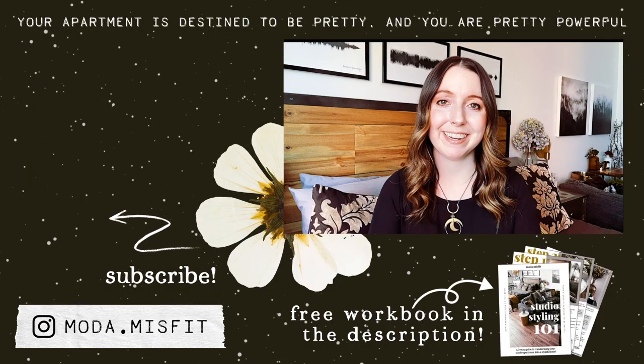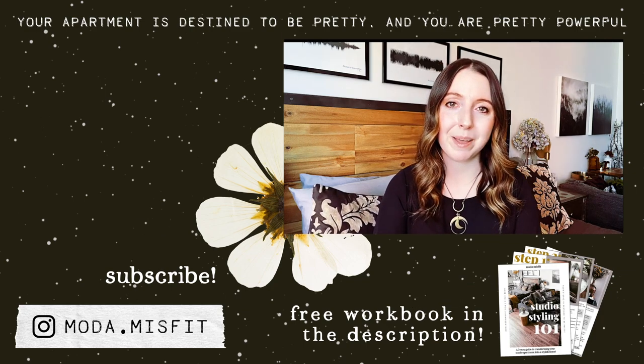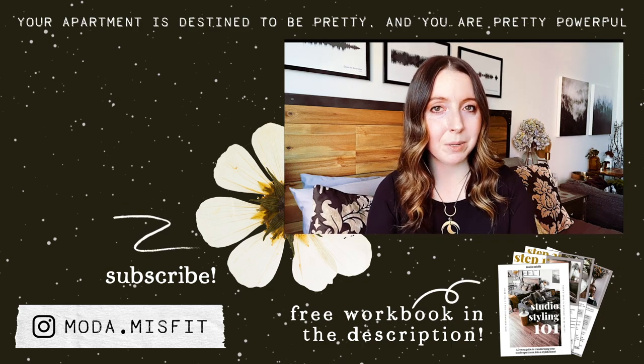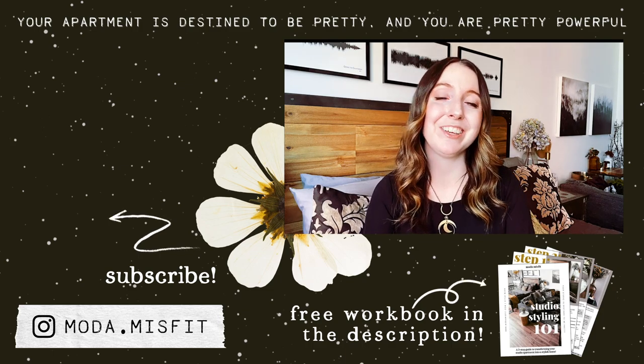So there you have it — that's how I like to convey the witch aesthetic in my apartment. I do it all year around, but fall weather is specifically perfect for this vibe. Tell me in the comments below: are you going to try any of these, or do you have a specific way that you like to decorate for fall? And if you want daily glimpses into my studio apartment life and how I use the witch aesthetic on a daily basis, then follow me on Instagram at moda.misfit. If you want regular doses of small apartment inspiration, subscribe to this channel and hit the bell to be notified when a new episode goes up every week. And remember, your apartment is destined to be pretty and magical, and you are pretty powerful.